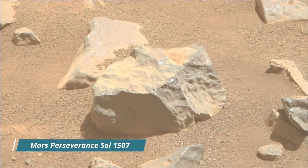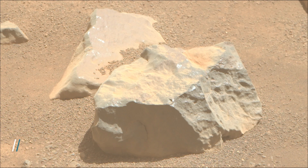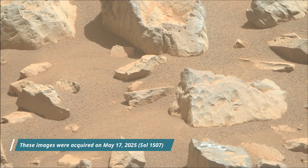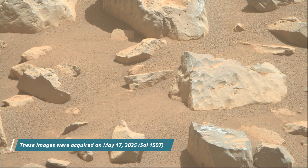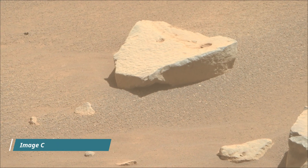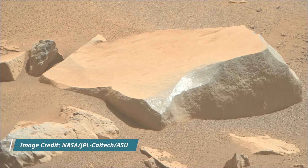Mars Perseverance Sol 1507. Left navigation camera, nav cam, mast cam, and hazard avoidance camera, haz cam. NASA's Mars Perseverance rover acquired most of these images using its mast cam, haz cam, and nav cam. These cameras are located high on the rover's mast and aid in driving.